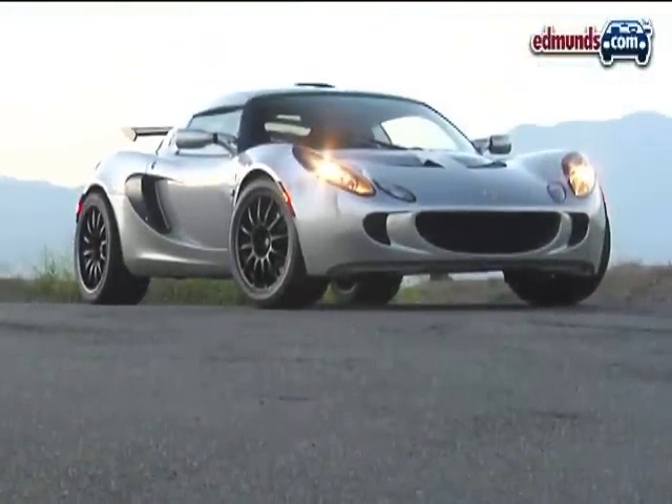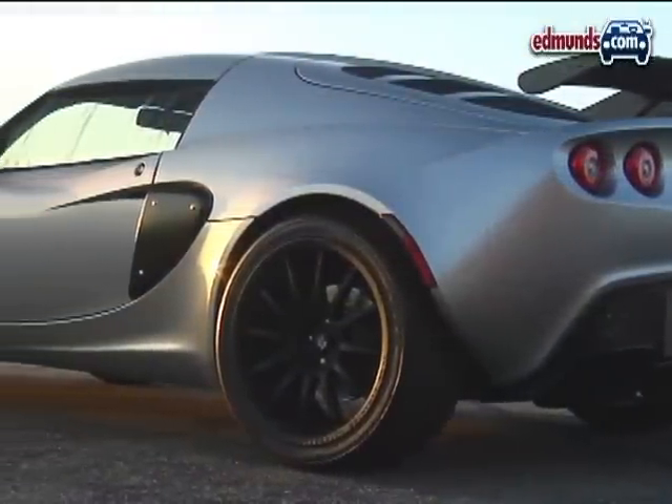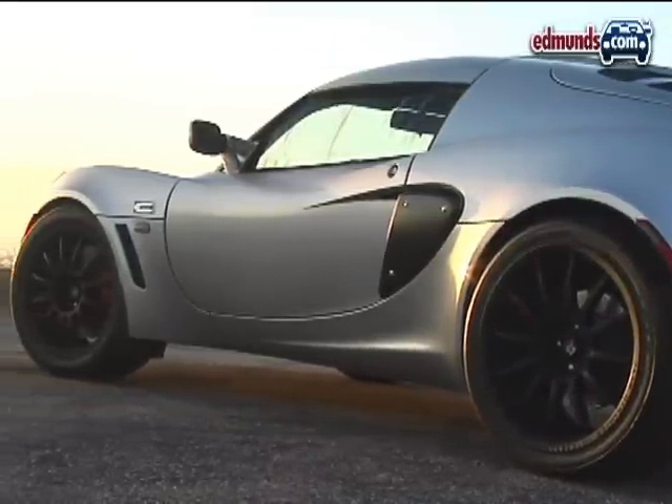We've always been impressed by all things Lotus, so it's no surprise we were eager to get our hands on a 2006 Lotus Exige modified by Secant Vehicles.